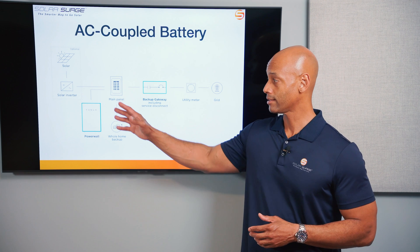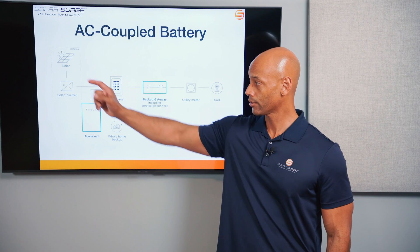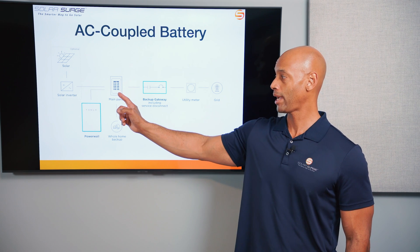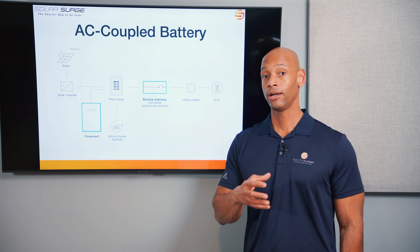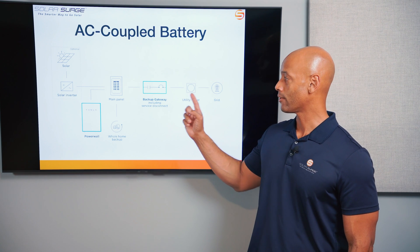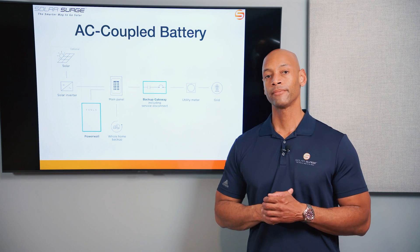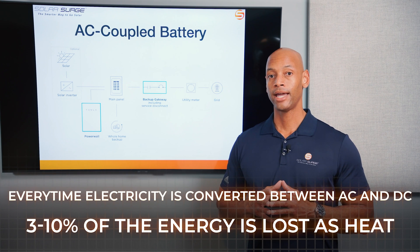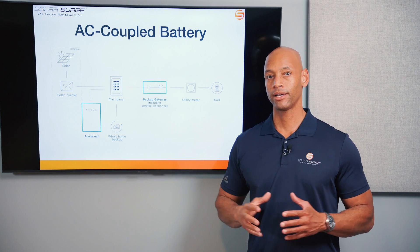However, connecting the system this way incurs what's called the triple conversion penalty. If you're going to use an existing solar system to charge an AC coupled battery, you have to convert solar DC to AC through the solar inverter, feed that AC power into the panel, then internally in the battery convert AC back to DC — because battery cells themselves are natively DC devices. Then when it's time to pull energy out to provide backup power, you convert DC from the battery cells back to AC again. That's three conversions, and each conversion loses roughly three to ten percent, so you don't get as much of that energy back out.